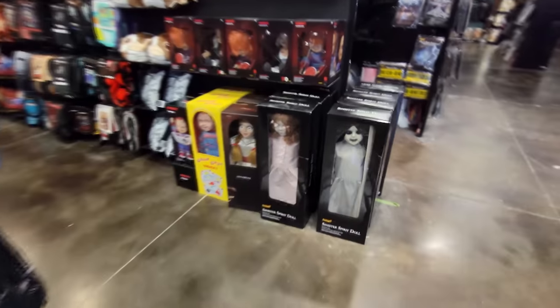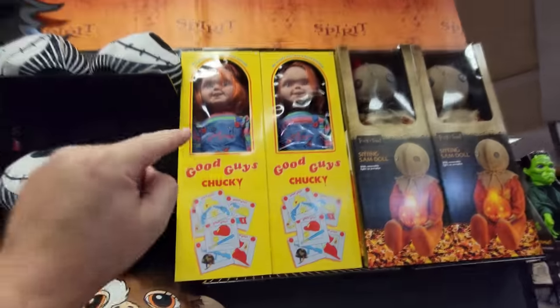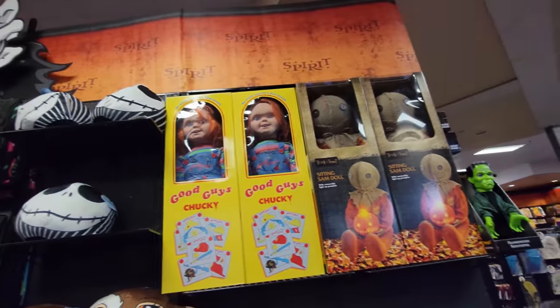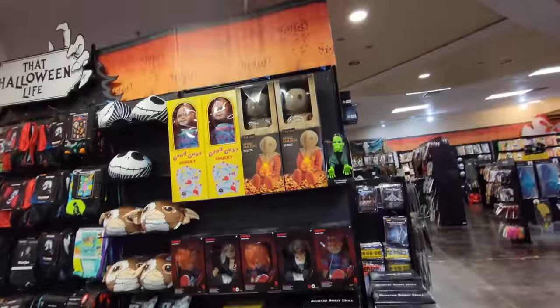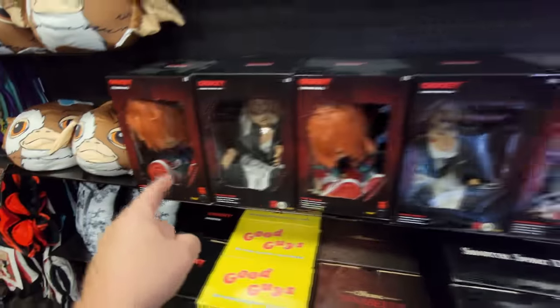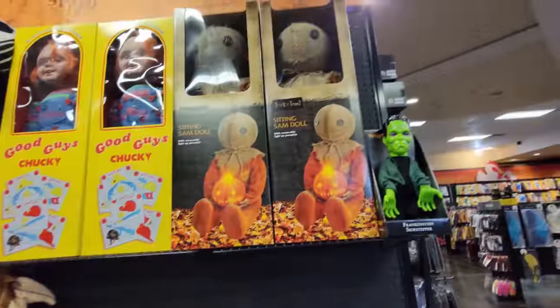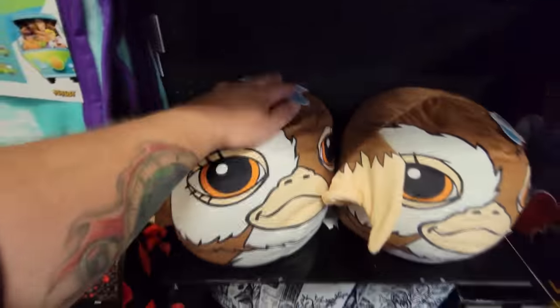We have Sinister Spirit Dolls, Annabelles, and Good Guys. I haven't seen the Good Guys in stores for a little while — it's probably because this store just opened. The lady at the other store I just came from told me this store just opened, which is probably why they are stocked so well. We got Chucky Greeters, Good Guys, Annabelle, Chuckys, and Tiffanys. We even have the Sitting Sam Doll and the Frankenstein Sidestepper, which hasn't turned on. Hello, Bouncy Gizmo.